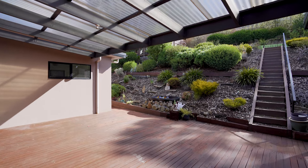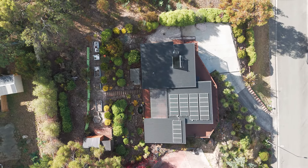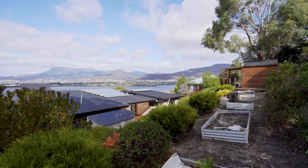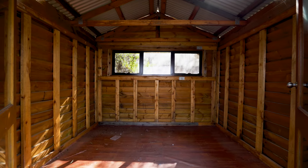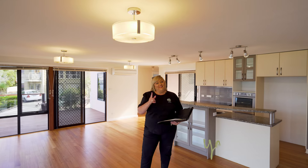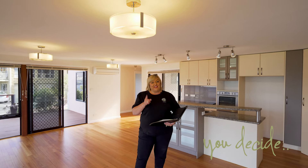We're actually situated on a 1032 square meter block with staggered gardens where there's an aviary out the back, a gazebo area up the top, and once again those views. Come along, take a look and inspect, and you decide.